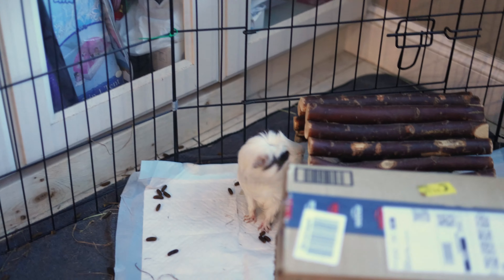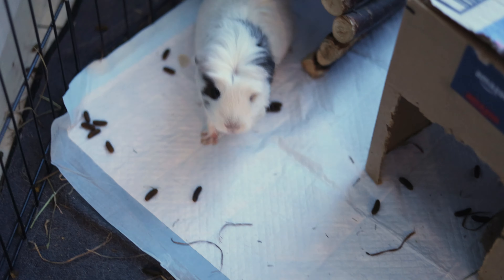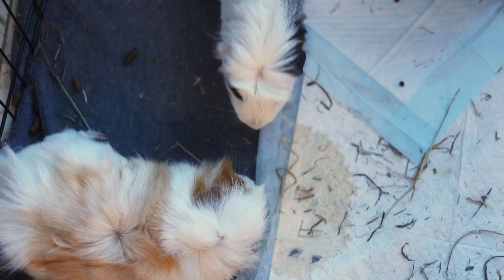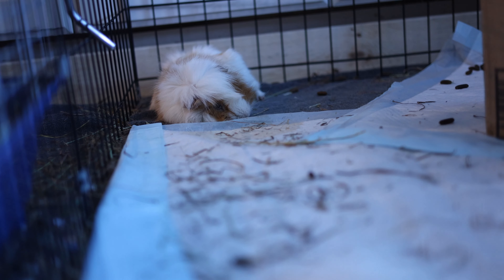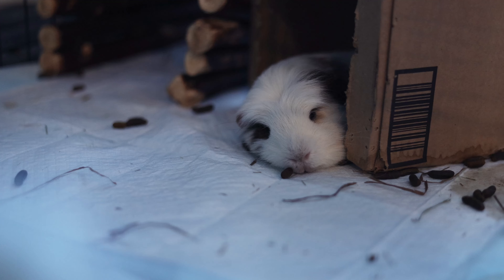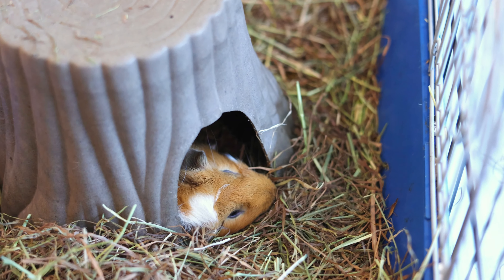It looks like the piggies are tired now. At this point it's night time, around 9 or 10 pm. So this is all the piggies have eaten in a day. Of course, the veggies will vary with what we have in the fridge. I hope you guys enjoyed it, and if you did, please consider liking this video and subscribing for more videos. Thanks for watching, and I'll see you next time. Bye!